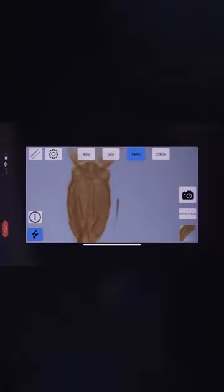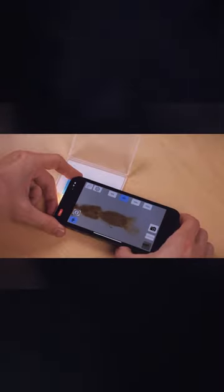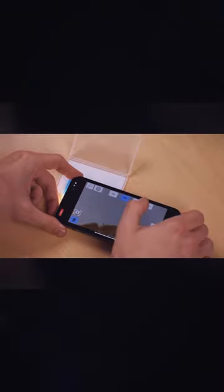To adjust the magnification, you'll require a special app with a maximum setting of 240 times, despite the lens's claim of 800 times magnification. Nonetheless, the outcome remains noteworthy.